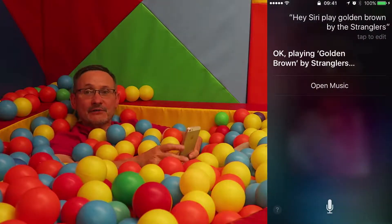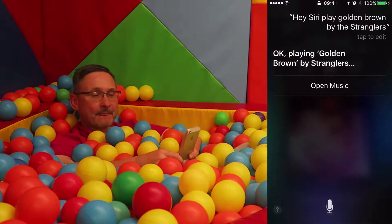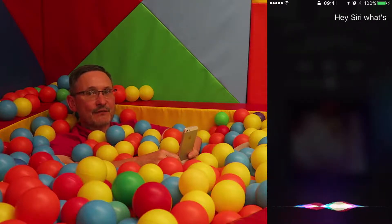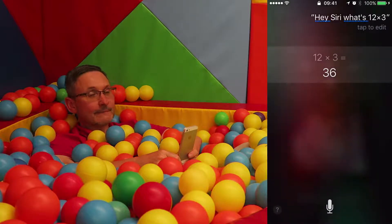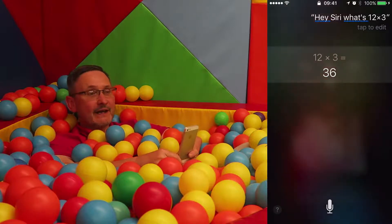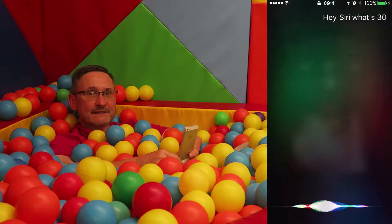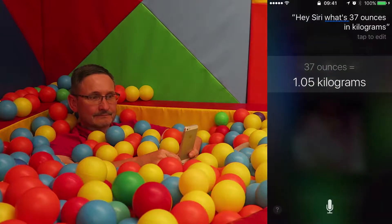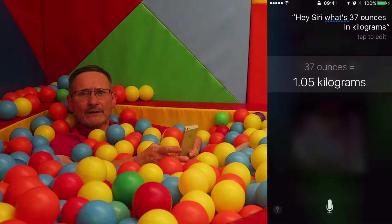Here's another feature — I'm going to ask Siri to do a calculation. Hey Siri, what's 12 times 3? Siri: '12 times 3 is 36.' Let's do a conversion. Hey Siri, what's 37 ounces in kilograms? Siri: '37 ounces is 1.05 kilograms.'